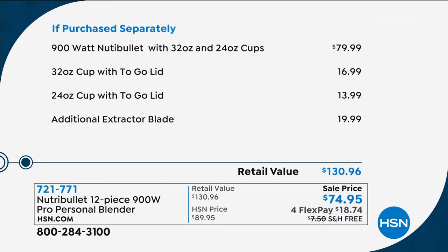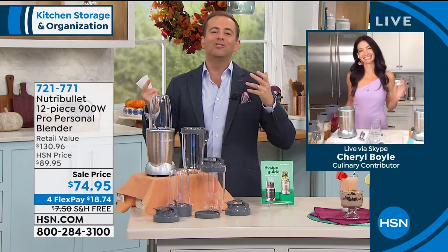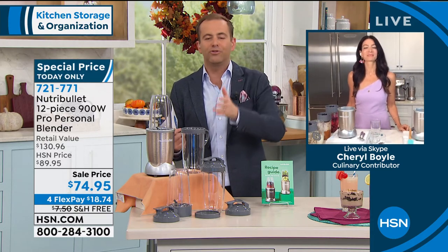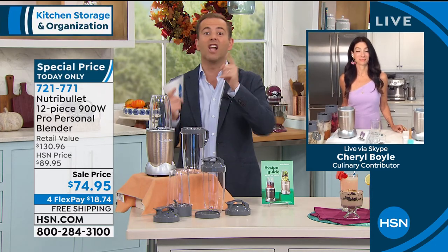Let's dive in because I at least want you to see it before it's sold out. Nutribullet Pro — best in the world. Our very special guest, the lovely Cheryl Boyle is here. Cheryl, I always enjoy my time with you — the testimonials and reviews we get, people that want to scream and shout about this product, are very compelling. Those of us that have a Nutribullet love it.